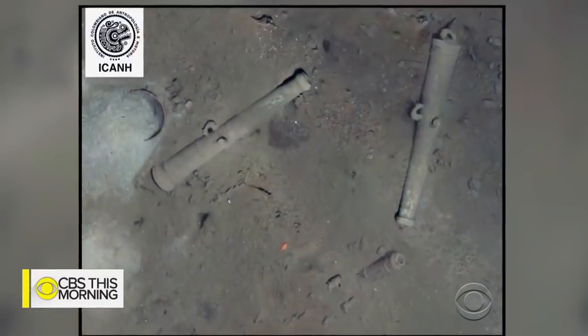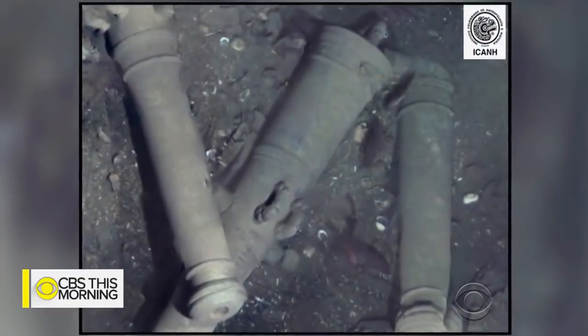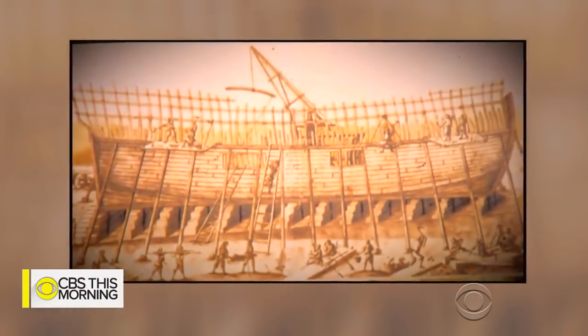These bronze cannons confirmed the holy grail of shipwrecks had been found at the bottom of the Caribbean Sea. They're engraved with dolphins, a telltale sign they belong to the Spanish galleon San Jose, lost more than 300 years ago.